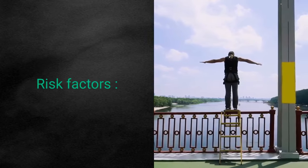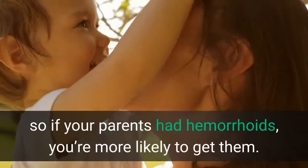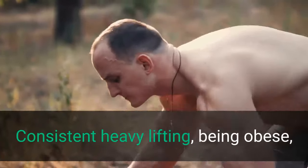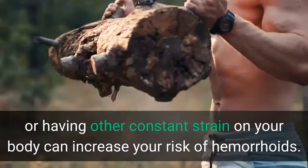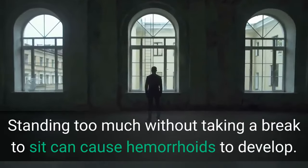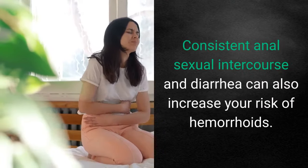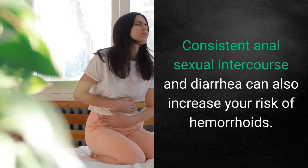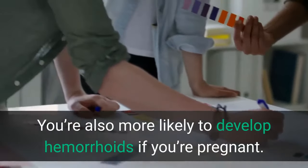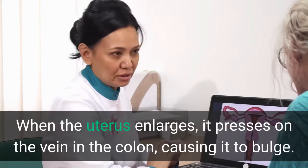Risk factors. Hemorrhoids can be passed on genetically from parent to child, so if your parents had hemorrhoids, you're more likely to get them. Consistent heavy lifting, being obese, or having other constant strain on your body can increase your risk. Standing too much without taking a break to sit can cause hemorrhoids to develop. Consistent anal sexual intercourse and diarrhea can also increase your risk. You're also more likely to develop hemorrhoids if you're pregnant — when the uterus enlarges, it presses on the vein in the colon, causing it to bulge.